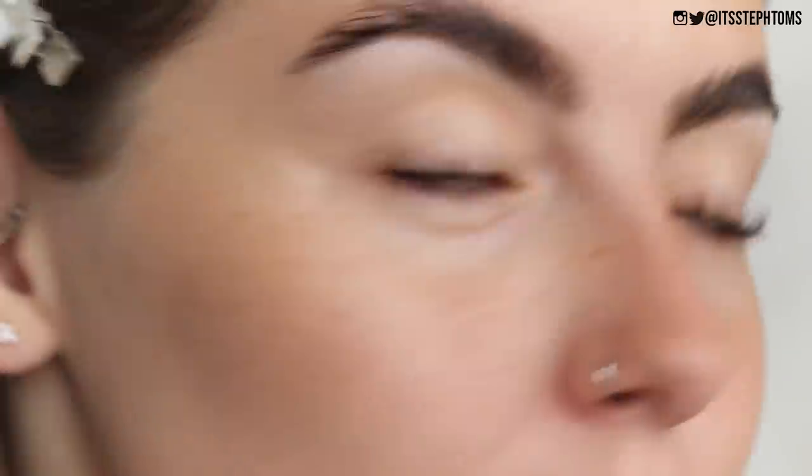It is a pore-filler kind of primer, which aren't usually my faves because they do kind of ball up on my skin a little bit. This actually does feel quite moisturizing — it's not like an overly dry silicone-y sort of primer. To be fair, that actually has kind of smoothed up my pores quite a bit. Obviously you guys aren't going to be able to see it too much, but maybe on the macro you can kind of see my skin.